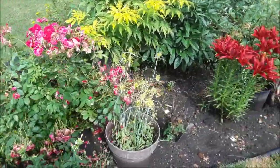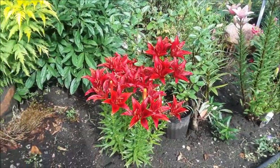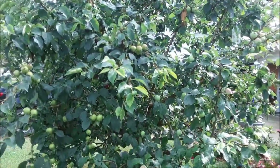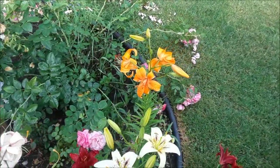Roses. Fireworks. Deep red lilies — aren't they awesome? Pinky dink lilies. Apple tree from the other side. Orange lilies.